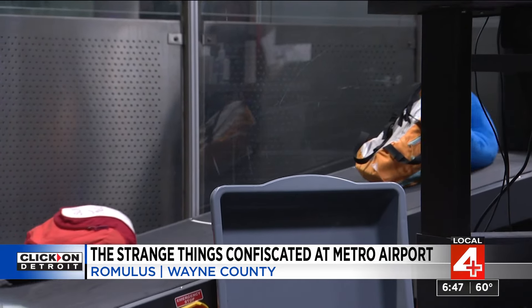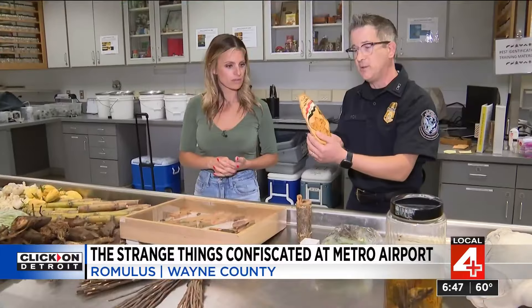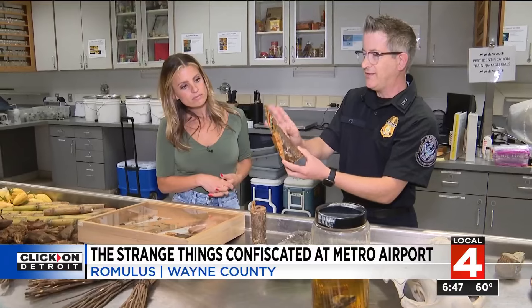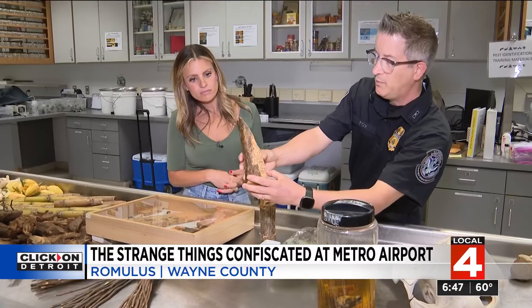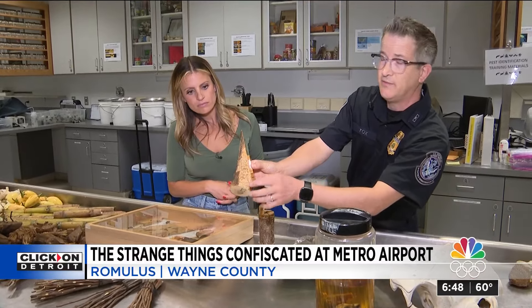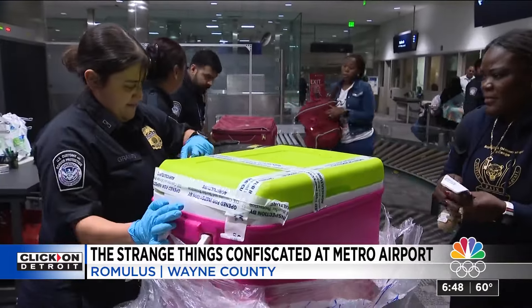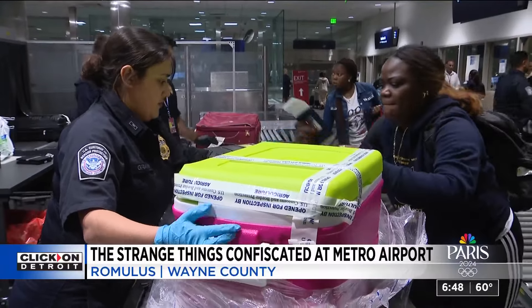While these items may seem like obvious things not to pack, other illegal items may surprise you. Here's a great example: a little lacquered plaque that looks nice, but if you look carefully, you can see tiny holes in it. When you peel back the bark, you can see damage made by the tunneling of insect larvae. Beetles and bugs are a big reason why produce gets intercepted, causing a threat to vegetation here in the U.S.